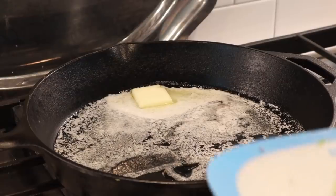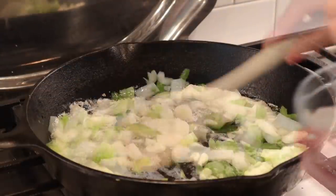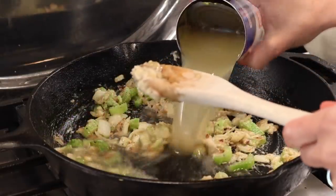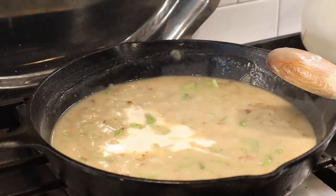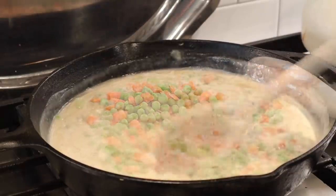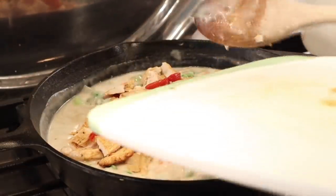In my cast iron skillet, I'm putting some melted butter with celery and onion, mixing until soft along with salt and pepper. Then stir in flour and mix for about a minute until the floury taste dissipates. Pour in chicken broth and heavy cream, mixing together to form that luscious creamy bechamel sauce. Into this, add some frozen peas and carrots, then already cooked chicken — I used leftover chicken fajita meat, but rotisserie chicken works great too.